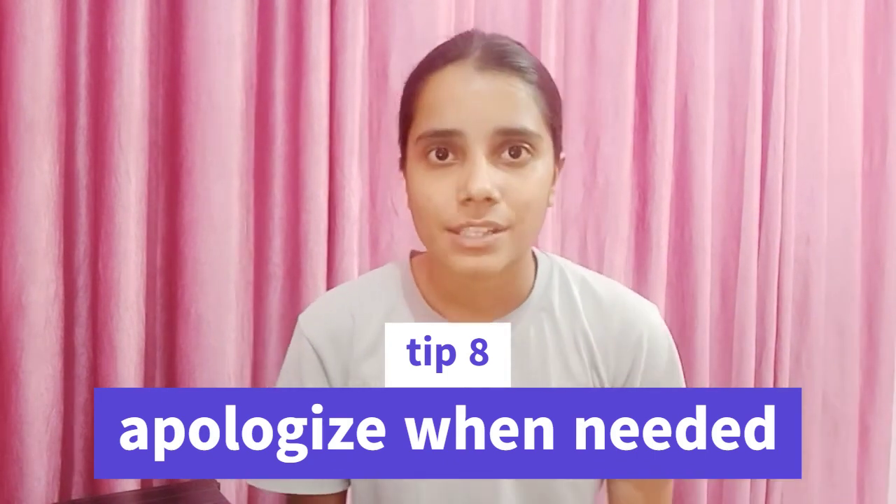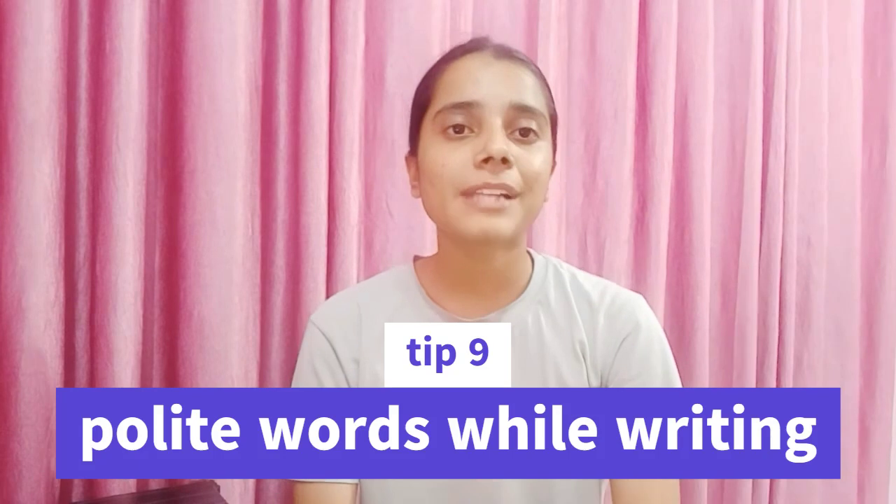Tip number eight: apologize when necessary. Politeness includes acknowledging your mistakes. Don't be someone who says 'I didn't do anything, why would I apologize?' Don't be afraid to admit your mistakes. If you did something wrong, politely say sorry — don't act like you are always right and can never be wrong. Just be polite and say sorry.